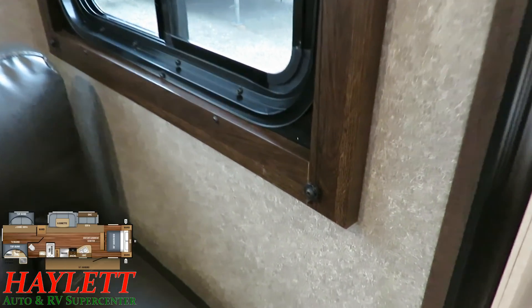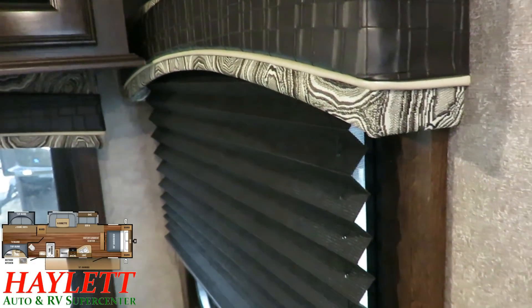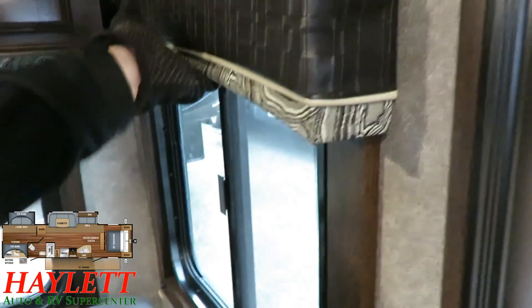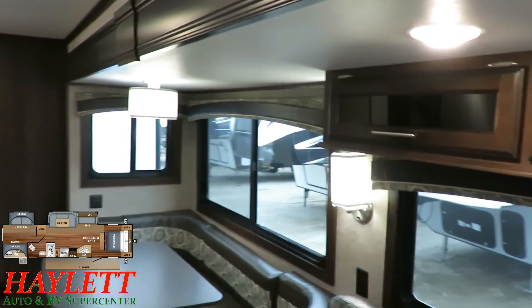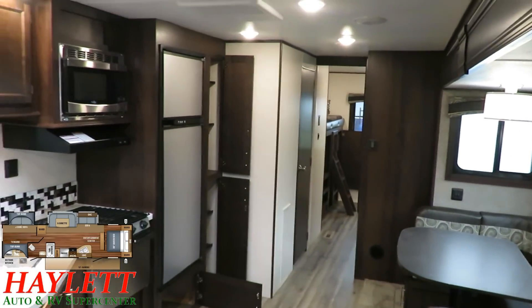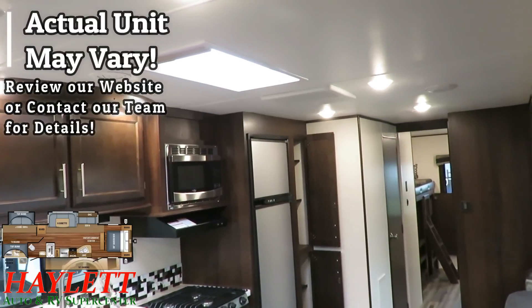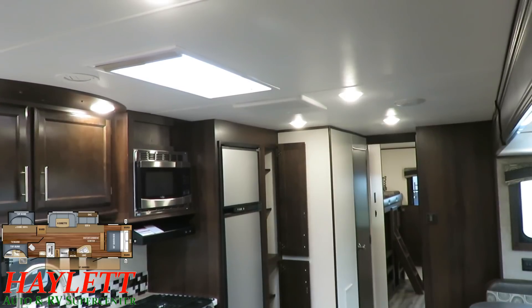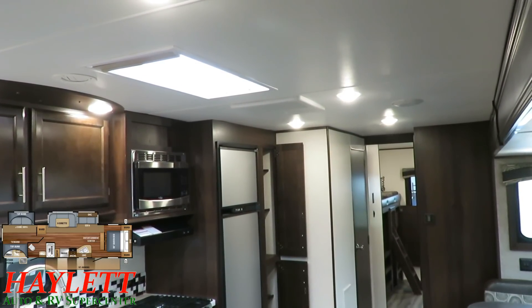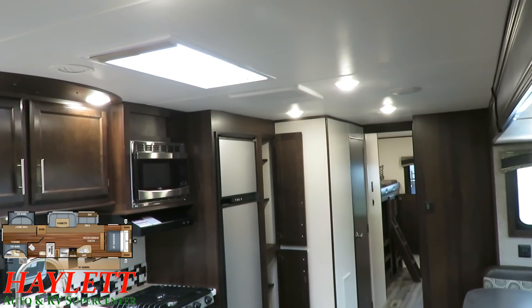I like these trimmed-out windows because the pleated night shades have something to really bite into. They also made these virtually blackout shades so you can completely privatize the space. We do have central air here — chances are if it's one we have on hand that's a 15,000 BTU unit up there. The bigger AC combined with the thermal package available on these Jay Flights seems to make a heck of a difference.